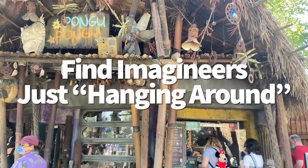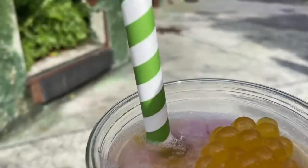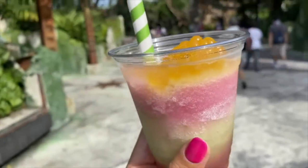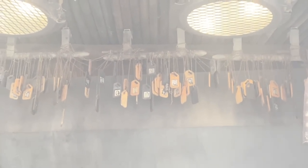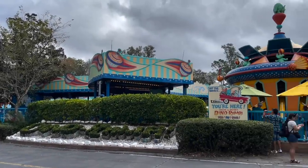Joe Rohde's back again. Over at Pongu Pongu in Pandora — the place where you pick up that fruity, bobalicious Night Blossom frozen drink — you'll notice a bunch of dog tags hanging from above. Many of these dog tags have pictures of Imagineers printed on them, including Joe Rohde himself.